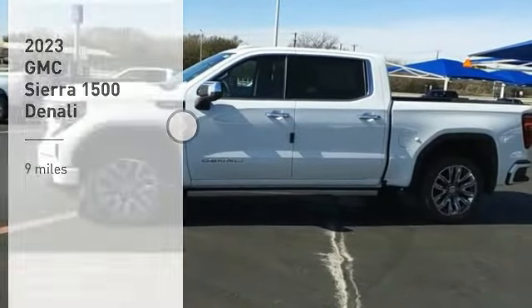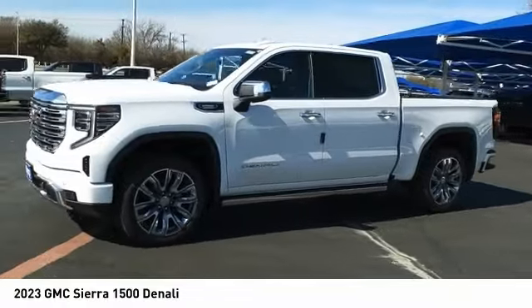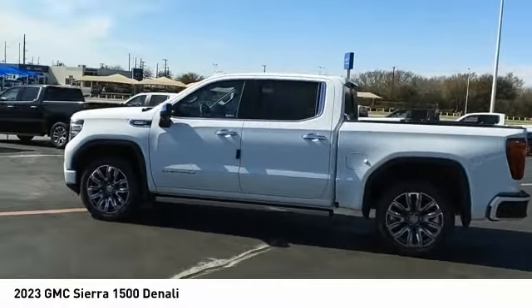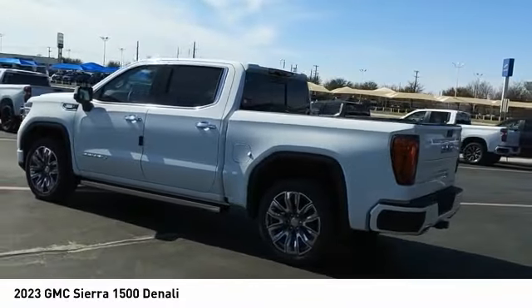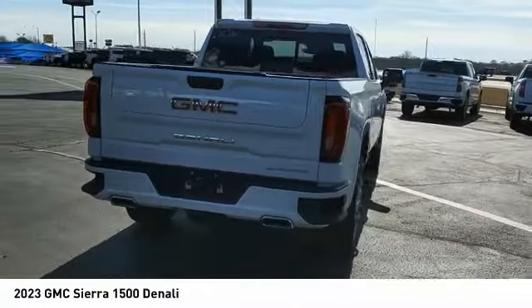Stop by and take a look at the 2023 Sierra 1500. The GMC Sierra is a full-size pickup with all the functionality you could expect. With multiple trim levels, the GMC Sierra provides a wide range of features for you to enjoy.